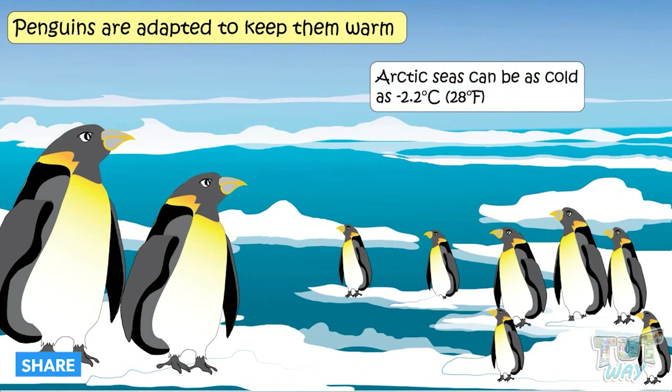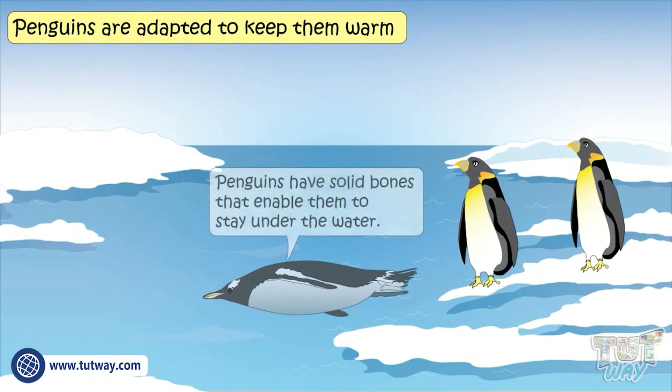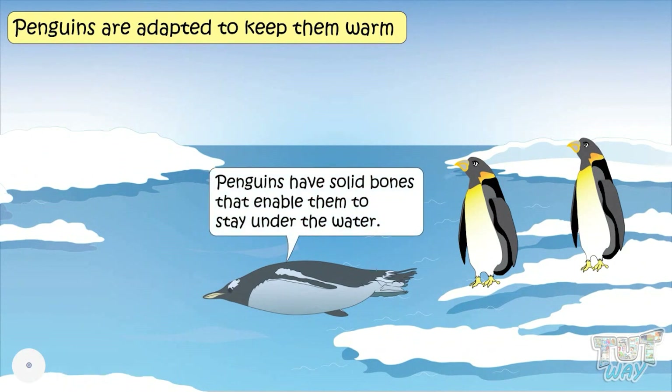Arctic seas can be as cold as minus 2.2 degrees Celsius. Penguins are birds, but they don't have hollow bones. Penguins have solid bones that enable them to stay underwater. So these are some of the adaptations of penguins in order to adapt to their habitat, which is cold and frozen.